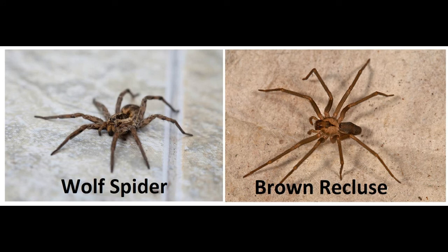Legs: Recluses have slender legs with fine hair. All spiders, being arthropods, have eight legs; however, the individual design of their legs varies massively between species. Wolf spiders have stockier legs with spines. In contrast, the brown recluse spider's legs are much more slender and don't have spines — instead, they are often covered in fine hair.